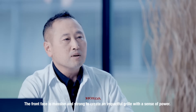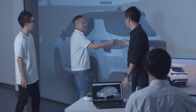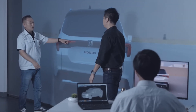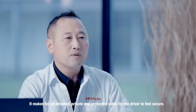The front face is massive and strong to create an impactful presence with a sense of power. The belt line was kept high for a feel of solidity and strength. It makes for an elevated, private and protected cabin for the driver to feel secure.